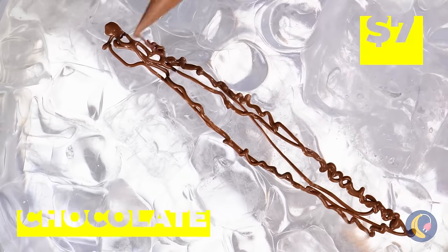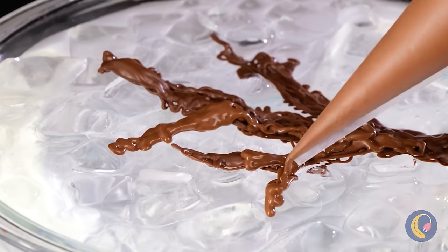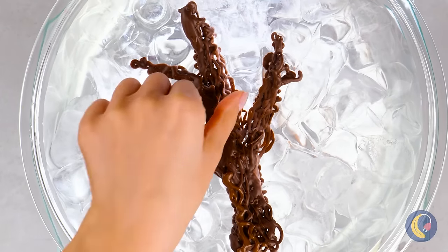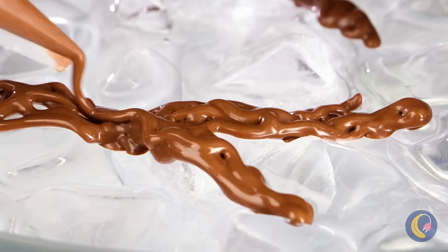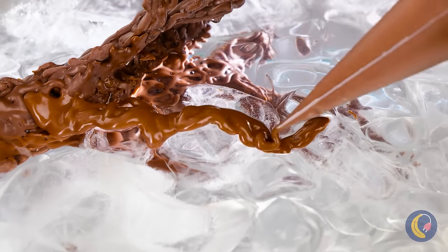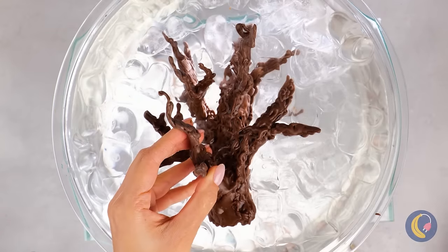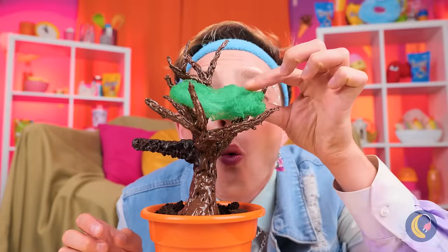We'll show him and make a new plant out of chocolate. Granted, it makes it more tempting to eat. But we're making a mouthful — a big tree, complete with cotton candy leaves.